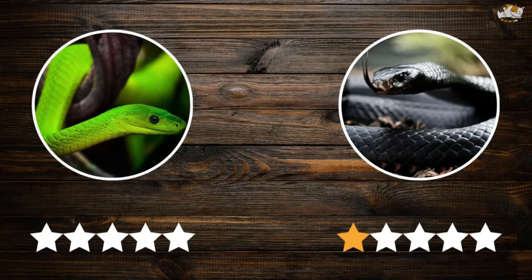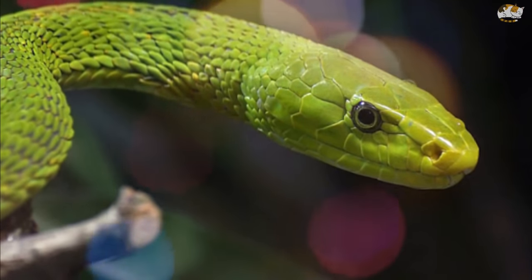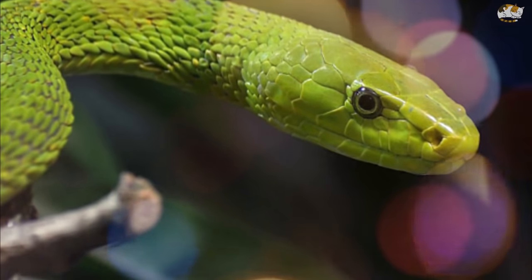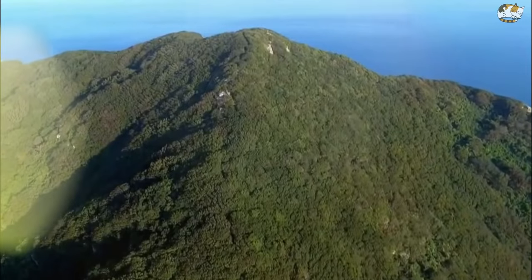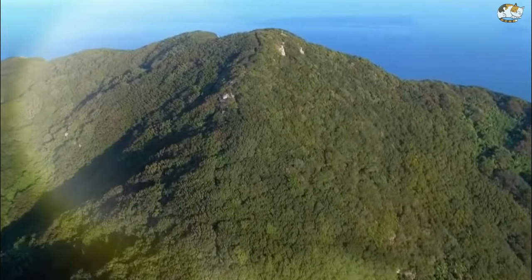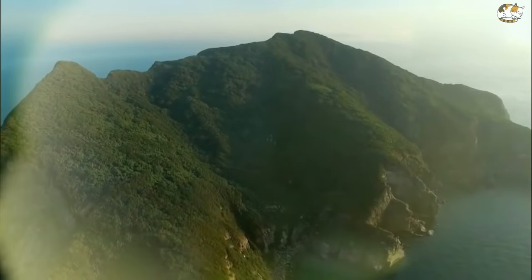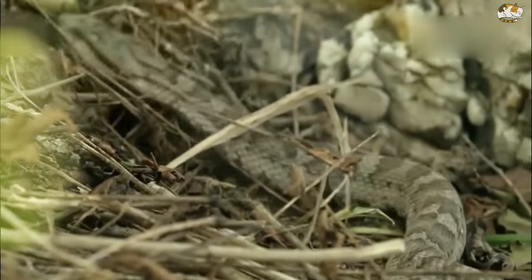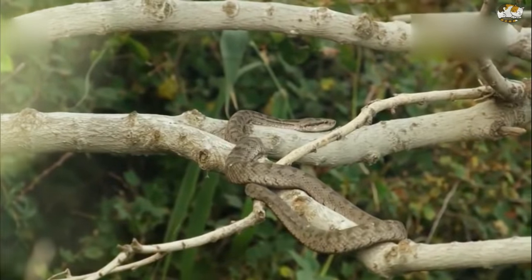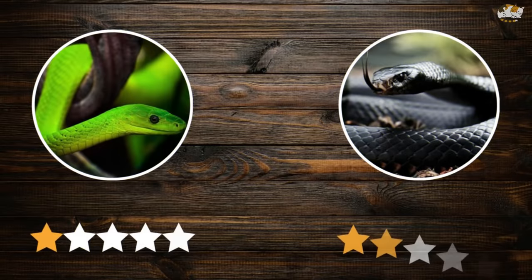Green mambas primarily live in trees and inhabit coastal regions, usually found within a few kilometers of the sea. They can be located in Africa southward from Tanzania to the KwaZulu-Natal province and the extreme northeastern parts of the Eastern Cape, spending most of their lives in dense coastal vegetation. Black mambas can move quickly and are usually provoked by perceived threats such as blocking of their paths. We give a point to both snakes due to their similarly defensive behavior.